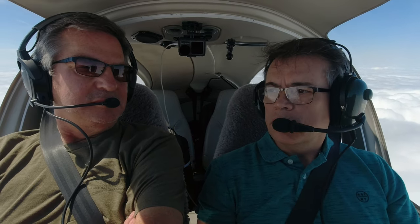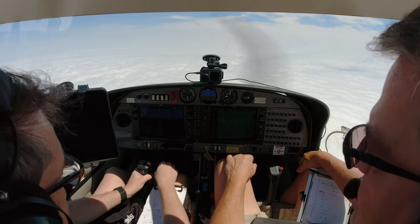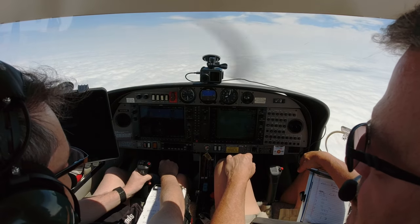What channel should we be monitoring other than the active that we're on? Talking about 121.5 — you should always monitor guard. That way if we lose comms with them, a lot of times they'll call on guard. Let's just turn the autopilot on and let it do some work while you get all set up.